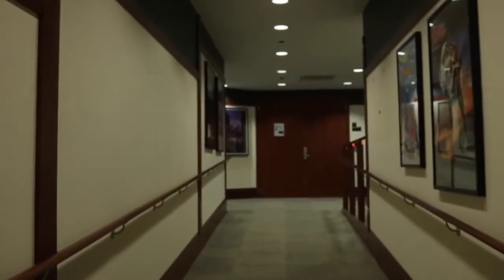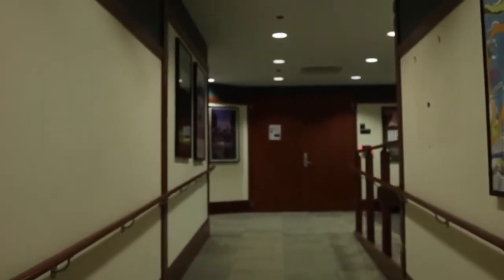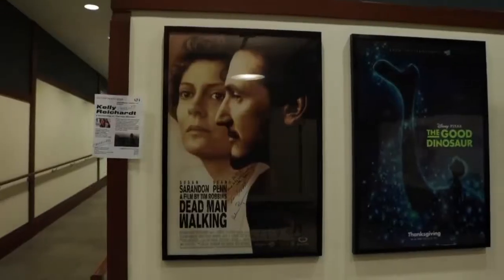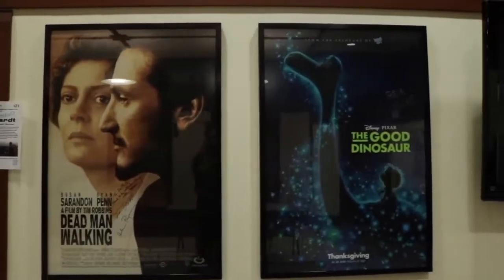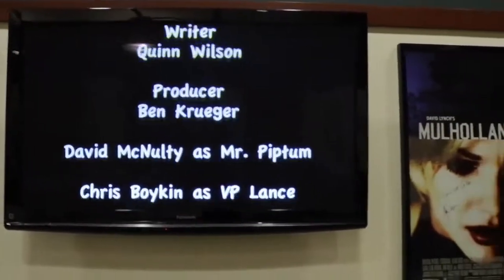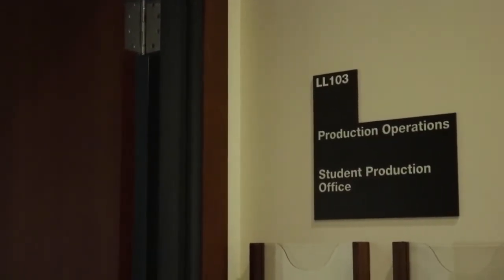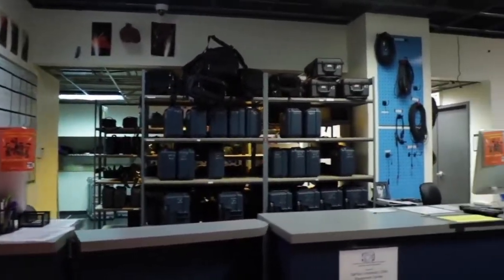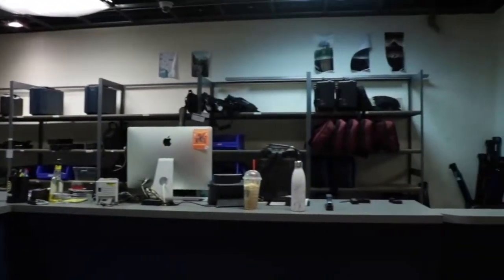We are downstairs in the Communication Building. This basement floor is basically centered on film student things. We have theater spaces for students to show their films. Next, we're going to take a peek at the cage — this is the space where film students can borrow professional film equipment for classes or projects. Anything that you might need to shoot a film, you can find down here in the cage.